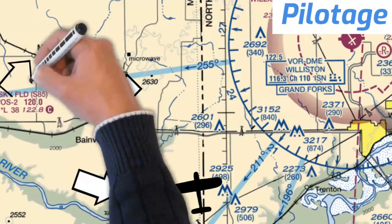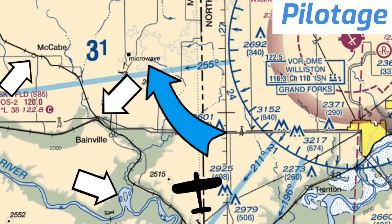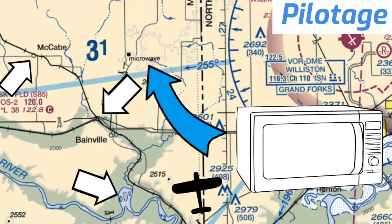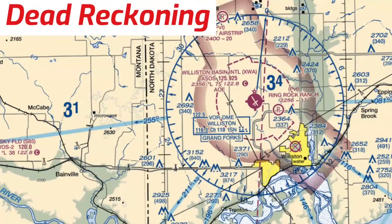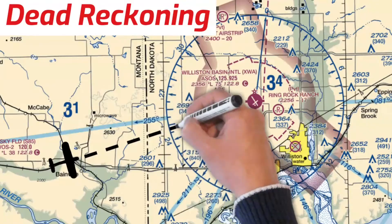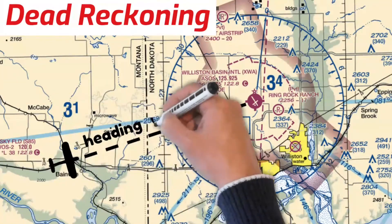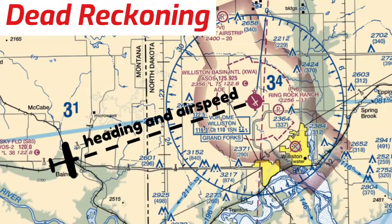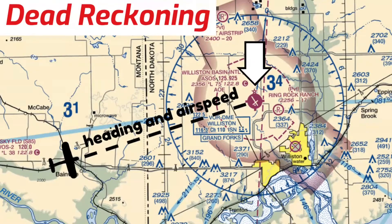For my next landmark, I might use the town of McCabe. The next type of navigation is called dead reckoning. To use dead reckoning, first we identify a landmark, then we fly a specific heading and airspeed, and after a specific amount of time we should arrive at our next chosen landmark and start the process all over again. We call these landmarks along a route of flight waypoints. We're going to go into detail on this when we start our lessons on navigation.